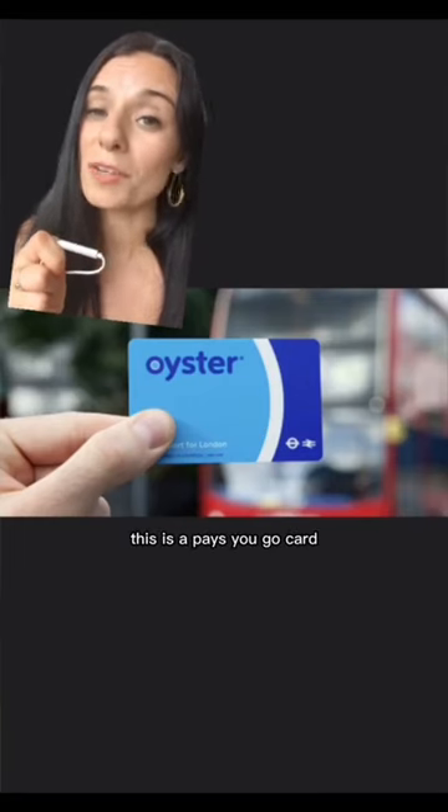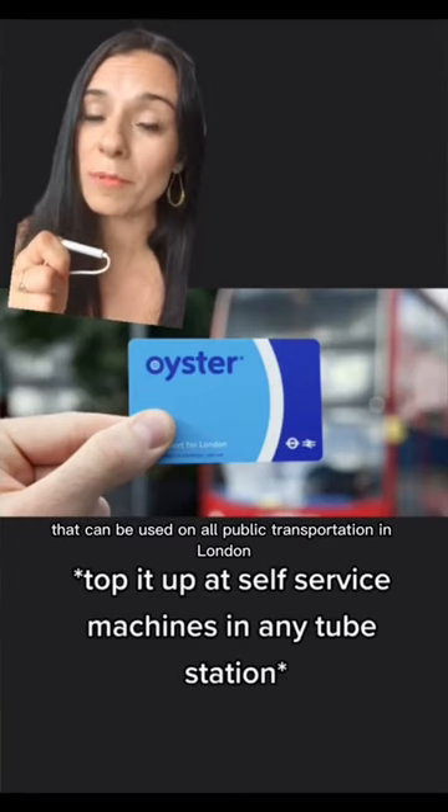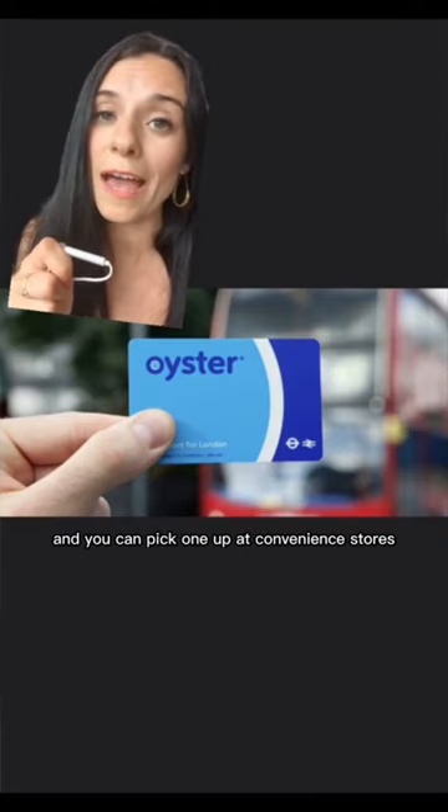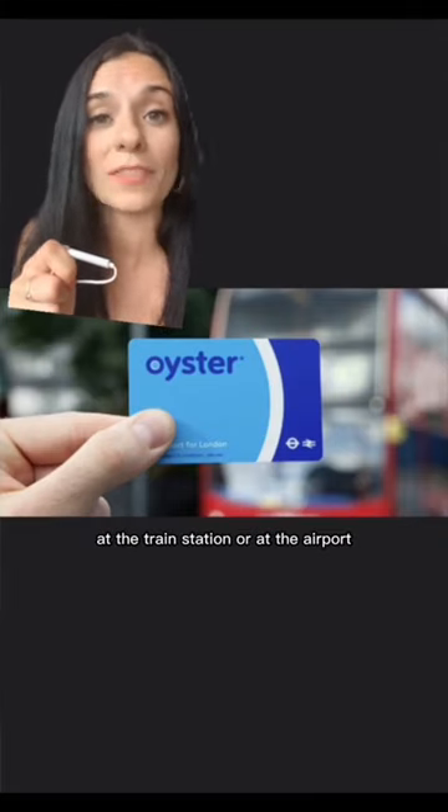The third option is Oyster. This is a pay-as-you-go card that can be used on all public transportation in London. It works very similarly to the cards I explained before, and you can pick one up at convenience stores, at the train station, or at the airport.